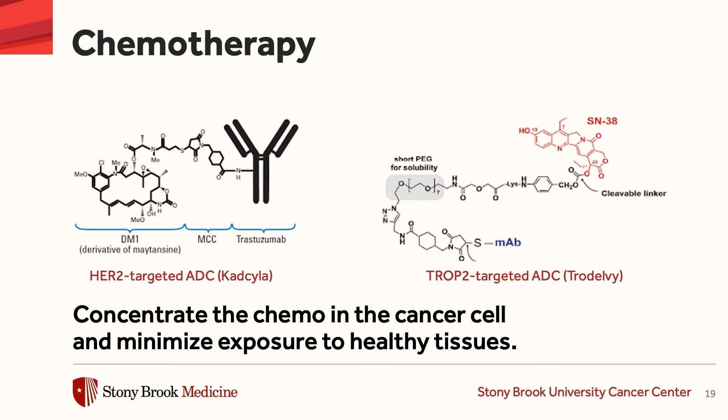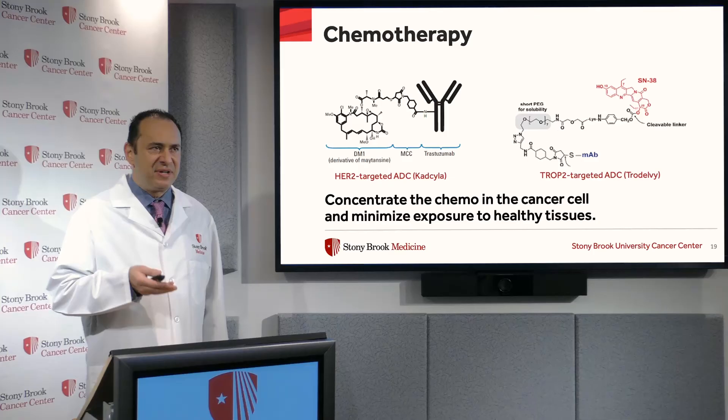So here are two examples of commercially available antibody drug conjugates for the treatment of breast cancer. And again, it concentrates the chemo in the cancer cell and minimizes exposure to the healthy tissues. On the left is a drug called Kadcyla.